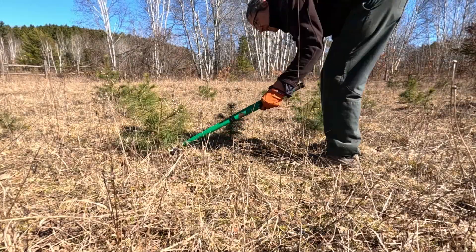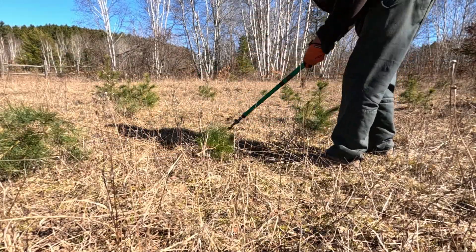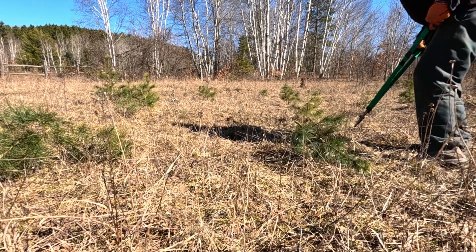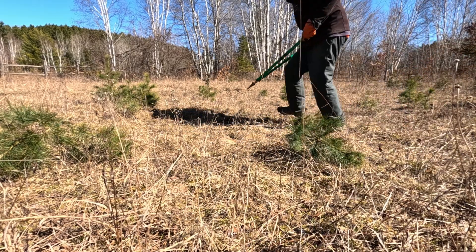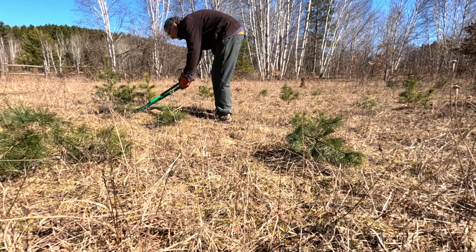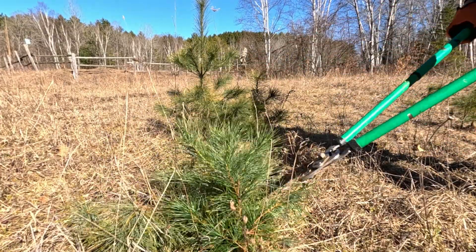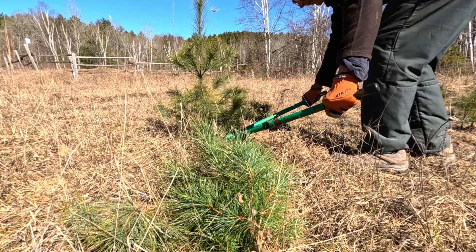White pines are easy to take care of when they're small like this, because once you cut them they don't regenerate — they don't come back — whereas some deciduous trees will do that. I really don't like cutting trees of any type down, but in this case we hope we're doing it for a good purpose to maintain diversity on the farm.